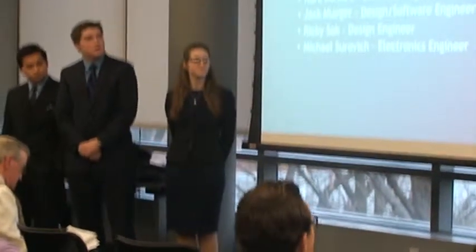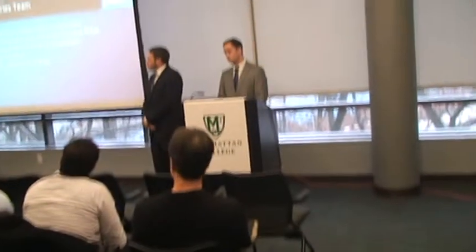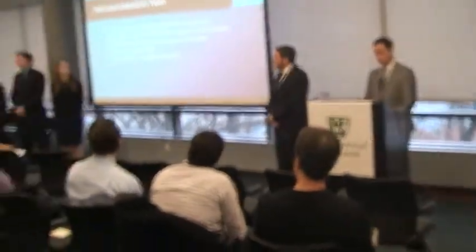Here's the Hard Luck Industries team. I am Mike Siketi, the pilot manager. I'm Nora Gorsera, the software engineer and technical writer. I'm Jack Murillo, the design and software engineer. I'm Ricky Stock, the design engineer. I'm Michael Cervici, electronics engineer.